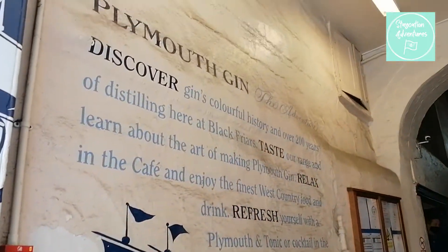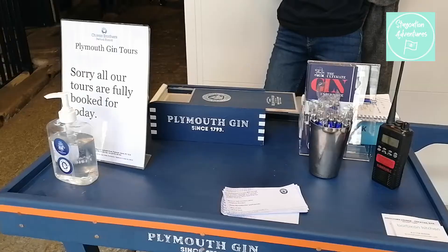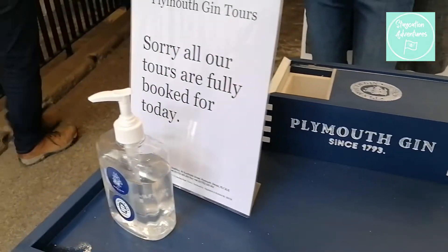If you do fancy doing a tour, please book ahead as when we visited they were fully booked for the next few days. The member of staff was also reminding people to put on masks before heading in, as well as asking visitors to fill out the track and trace contact cards.